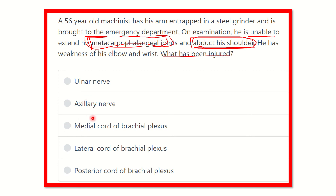The options are: ulnar nerve, axillary nerve, medial cord of the brachial plexus, lateral cord of the brachial plexus, and posterior cord of the brachial plexus. We need to find the nerve that supplies the muscle causing extension of the metacarpophalangeal joint and also abduction of the shoulder.